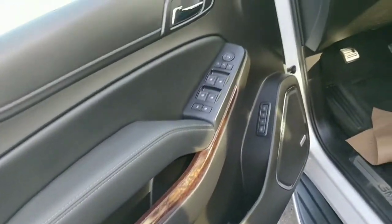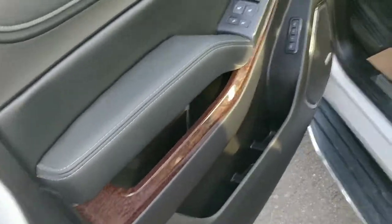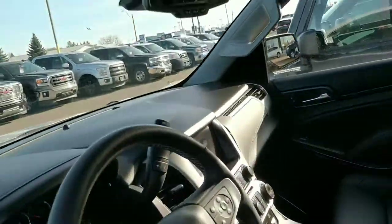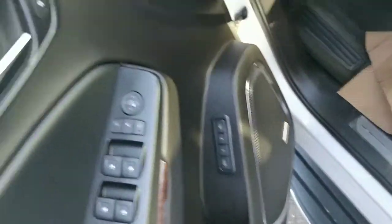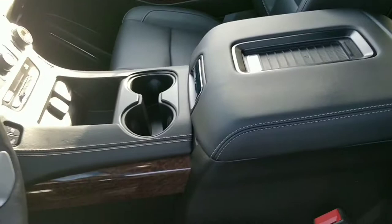When we order these in, we like to order them how we like to sell them because we do get them back all the time. It has the Blu-ray player, navigation, a sunroof, the Bose audio, memory seats, and most of the safety features — you probably can't even imagine everything it has.